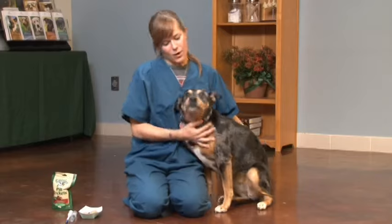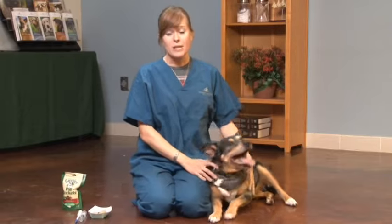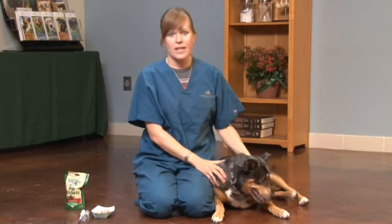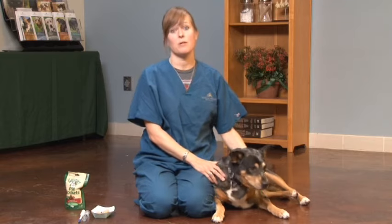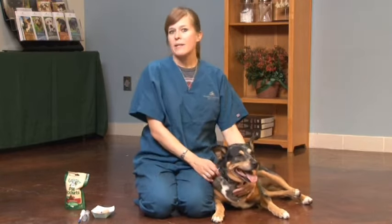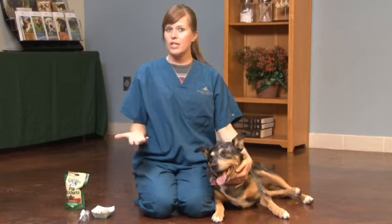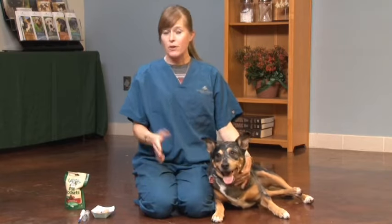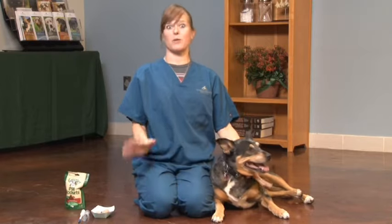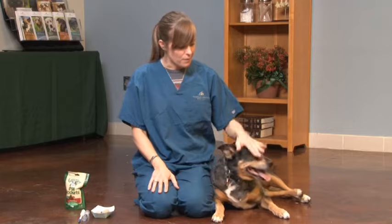So the first thing that you want to look at when you're going to give your dog a pill is positioning. Where is she located in the house that is going to make her feel most comfortable and make it easy for you to give a pill to her? I suggest just in the kitchen, or you could do it in her bed, or if she likes to sit on the couch — some way where she's not going to feel threatened and she'll feel comfortable.